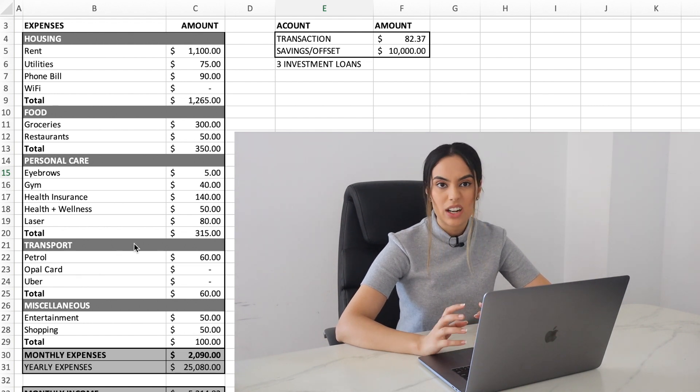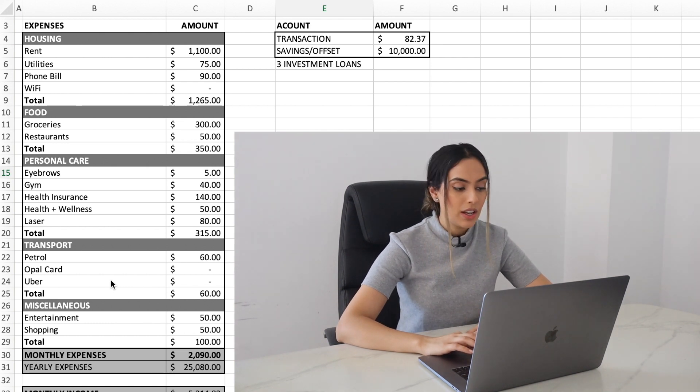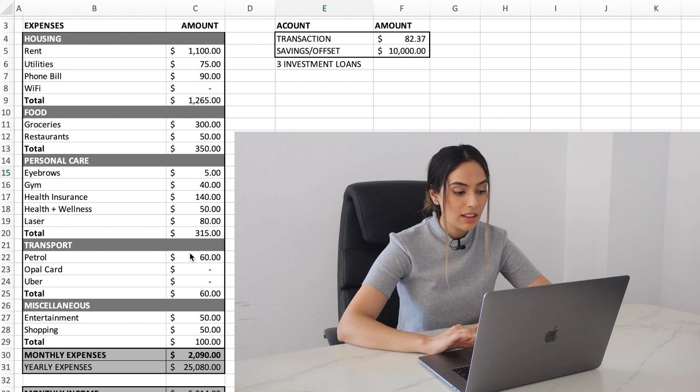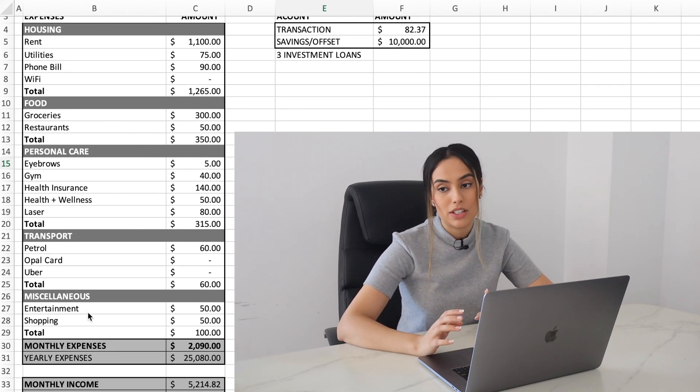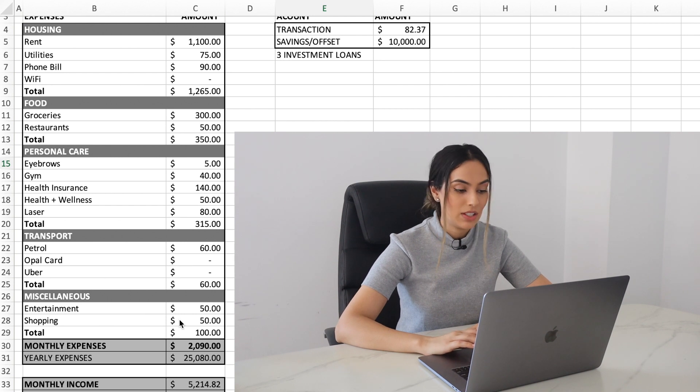For transport, I share my roommate's car at the moment, so the only cost is petrol at about $60 a month — we're really not going anywhere. Moving to miscellaneous: entertainment is $50 and shopping is $50, so $100 there. My total monthly expenses are about $2,090.